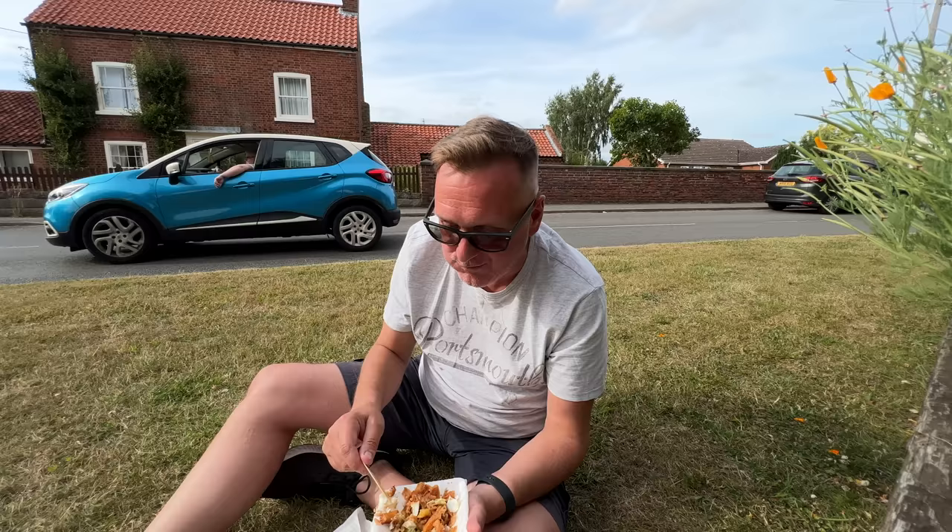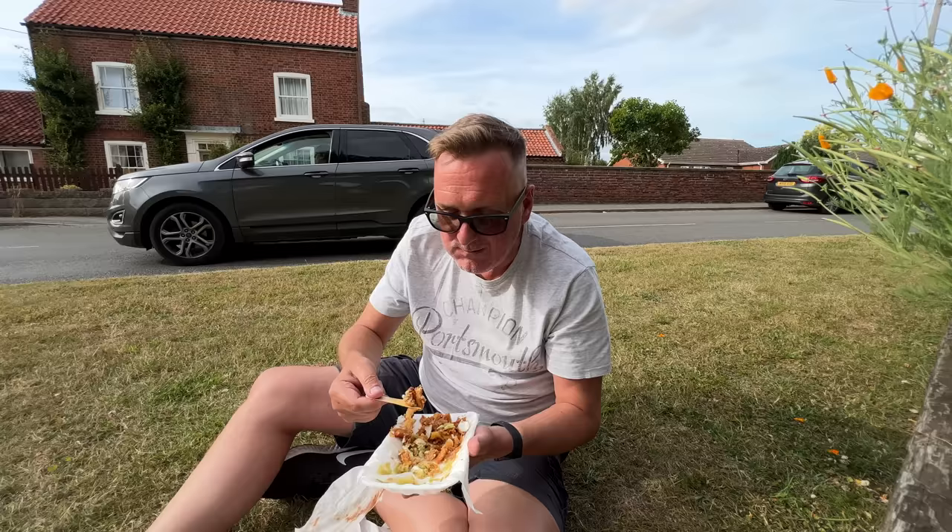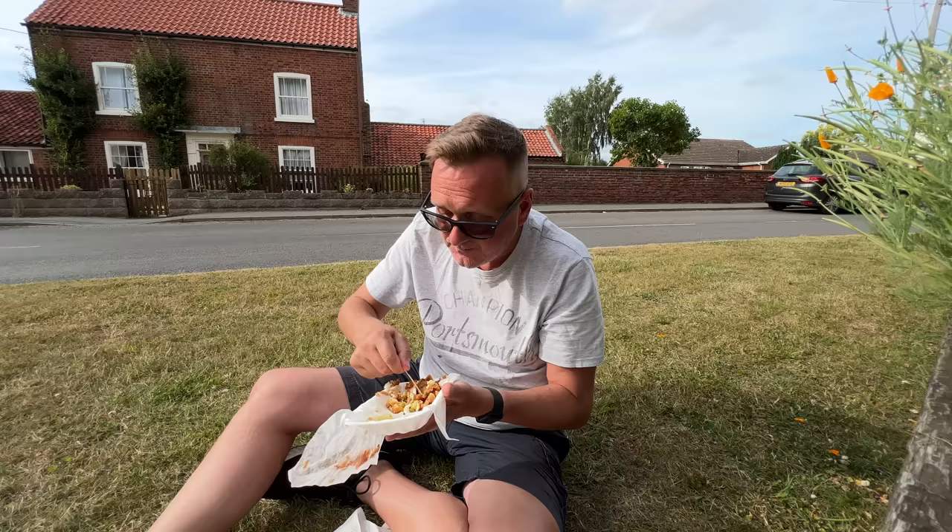That's all from me today - that's Upton Chippy. Give it a try, come down, you won't be disappointed. But if you don't like the skin, just tell them you don't want the skin on it. I kind of want to eat it because the batter's so bloody amazing - unbelievable. I'll see you guys in the next one. Unreal. I could eat that again - my dad used to say that.